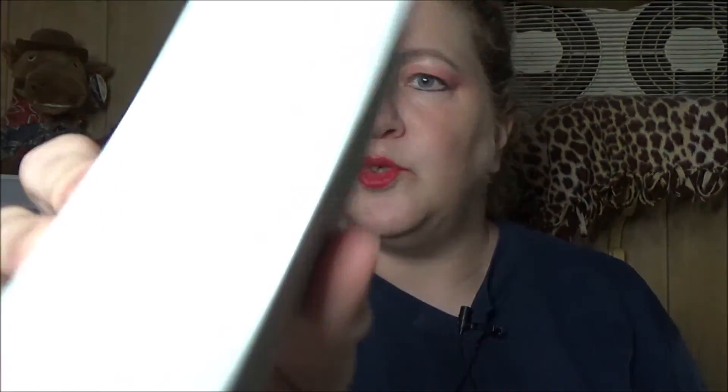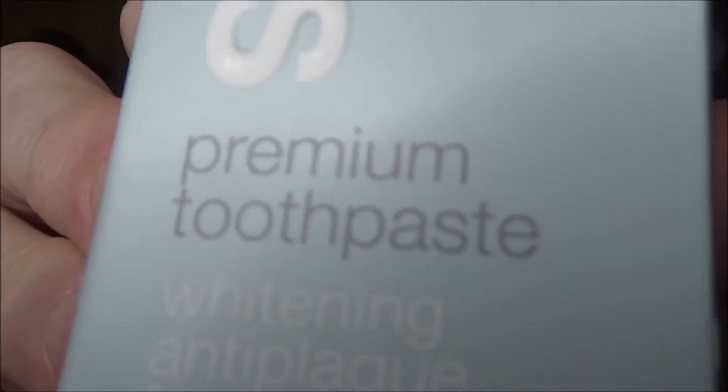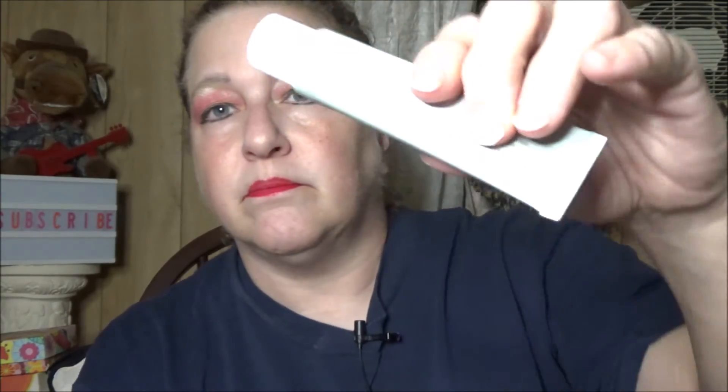There are two more items. We have David's Toothpaste — premium toothpaste. I use a detoxifying toothpaste because I have genetically bad gums and teeth. This is David's Toothpaste Whitening Anti-Plaque Toothpaste.